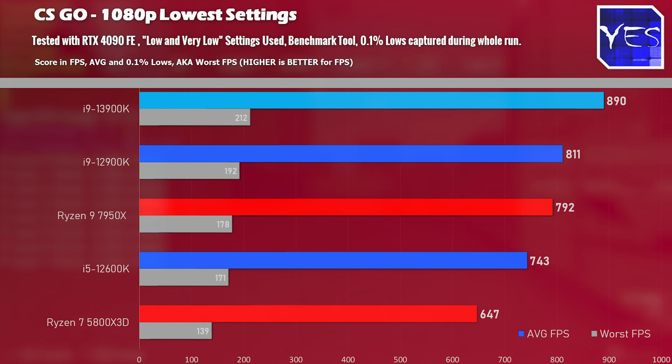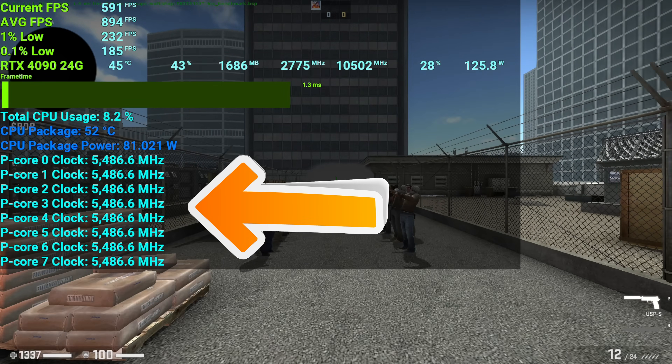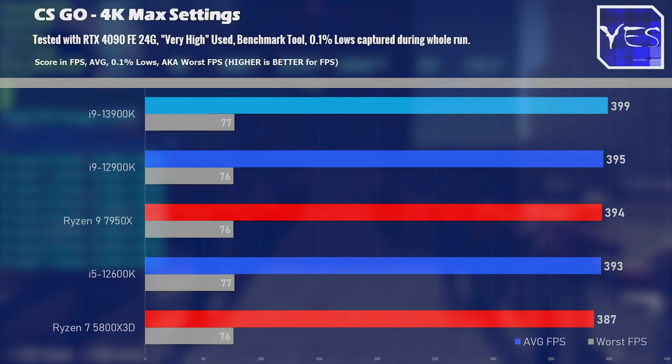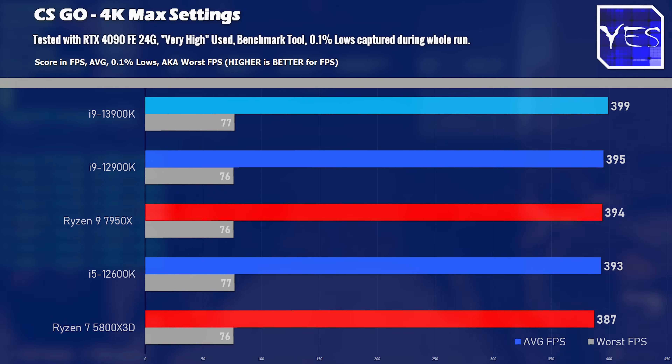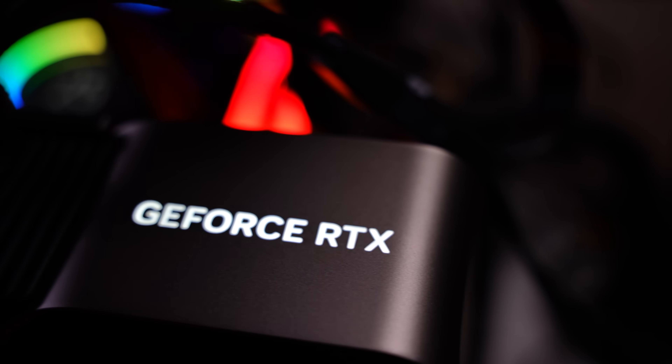The first benchmark is CSGO at 1080p on the lowest settings possible, where the i9-13900K scored a sizable victory over the other CPUs. The main reason is that those CPU cores are now clocking up to 5.5 GHz all-core while gaming, which is an absolute huge boost over the previous generation i9-12900K. Moving to 4K max settings, we saw not much of a difference at all. Today's test was done with an RTX 4090, the behemoth of graphics cards.